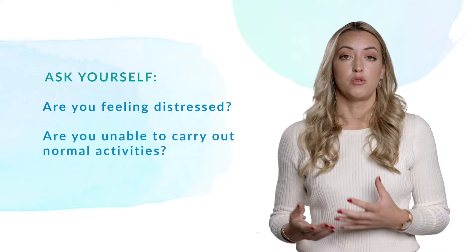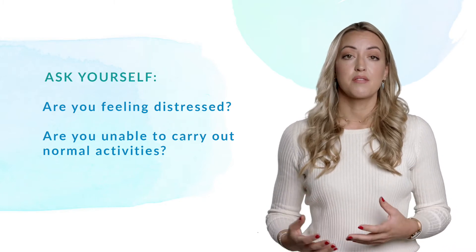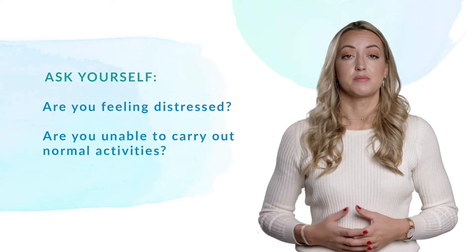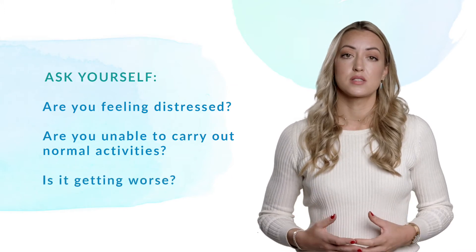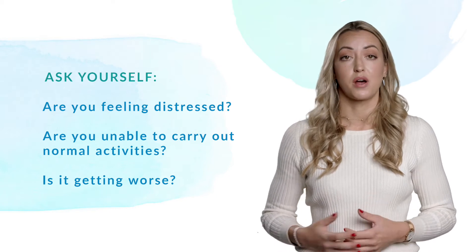If your ability to carry out normal activities or be productive is impacted, or you have any other changes to your functioning, that's also a sign it's probably time to seek support. Finally, if things don't improve or they get worse, then you should definitely think about speaking to someone like your GP or a mental health professional.